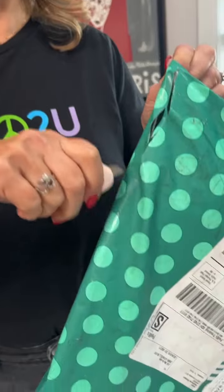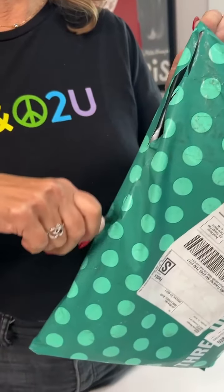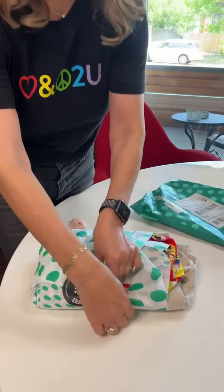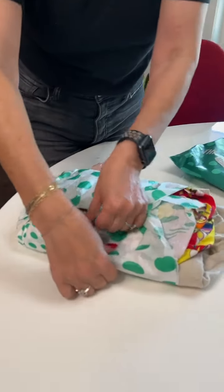Opening my bag from ThredUp — and the stuff I got is basically free because I paid for it with the money from the stuff I sold. Let's see what I got. You can both buy and sell on ThredUp. I always forget what I ordered, and then when it comes I remember.